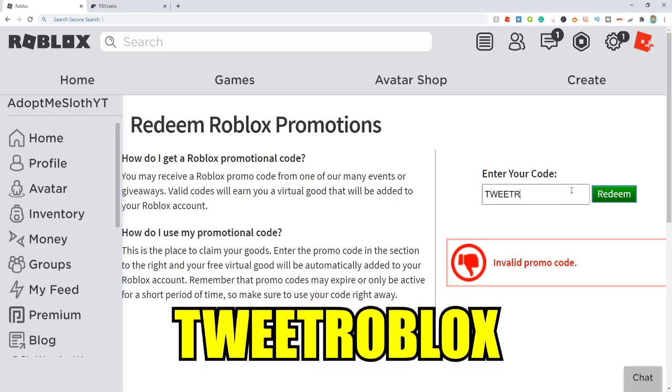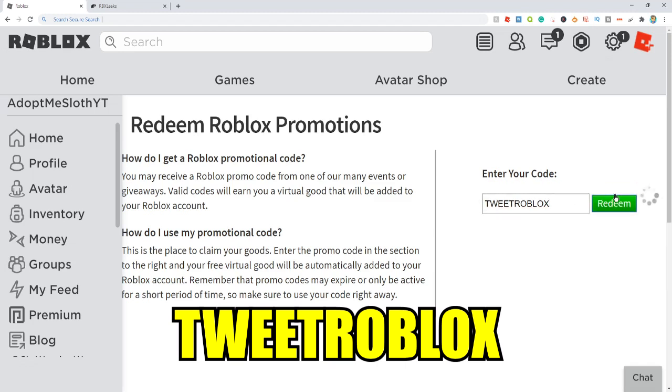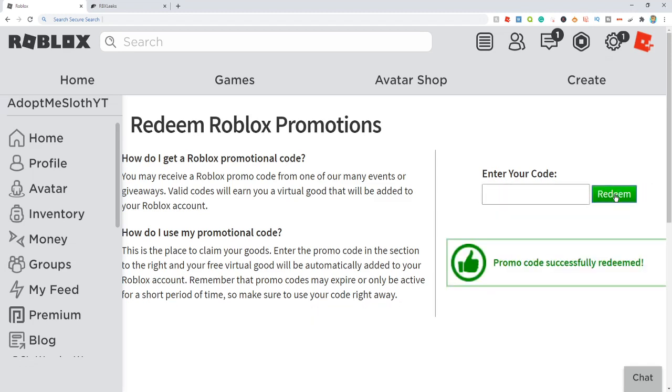The next one is TweetRoblox, just like this. This code right here is going to give you a Twitter bird pet, and as you can see, it works just like that.